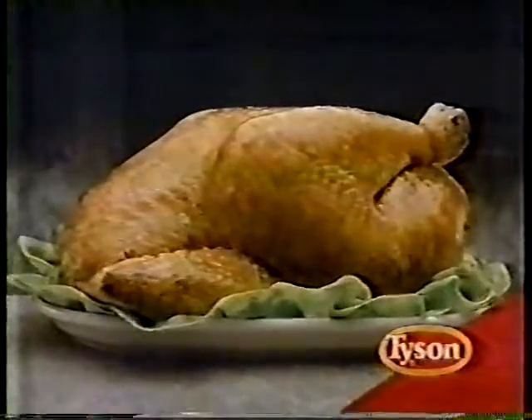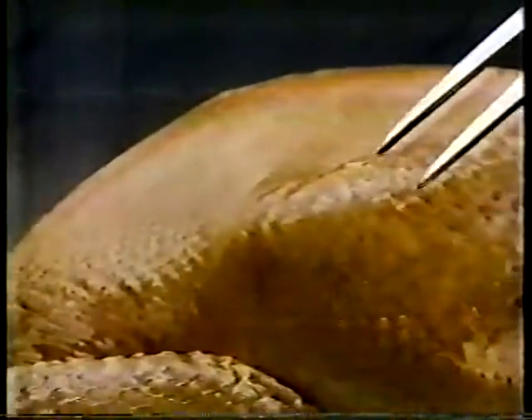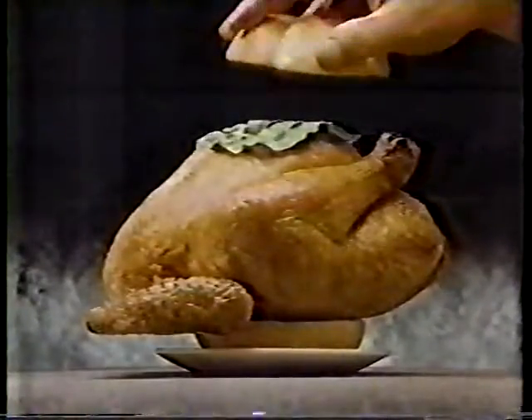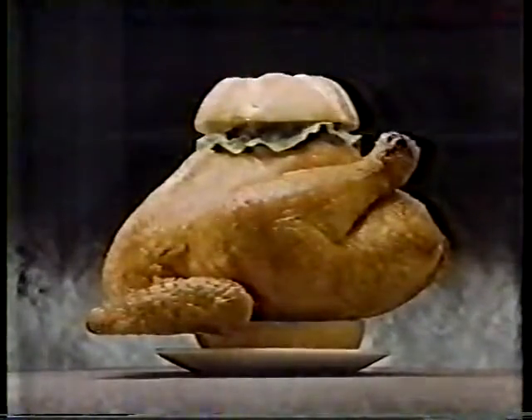This is a Tyson Chicken. Generations of fine breeding have made this chicken one of the most succulent available. Putting it into a sandwich in this form, however, leaves room for very little else.